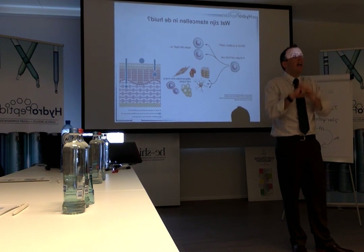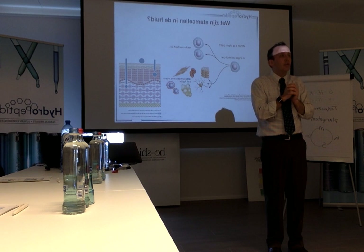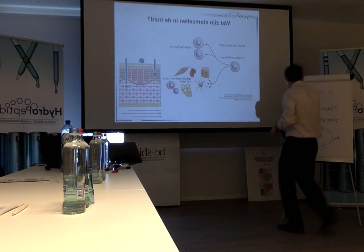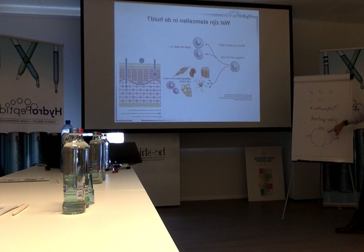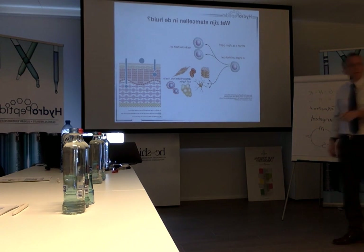Stem cells get signals from other cells. For example, if other cells say we don't have enough fibroblasts and aren't making enough collagen, we need more fibroblasts — the stem cell receives that signal, goes through the cell cycle, and one cell stays a stem cell (the mother cell) while the other begins preparation to become a fibroblast. So stem cells do not talk to other stem cells.